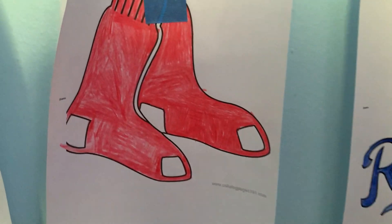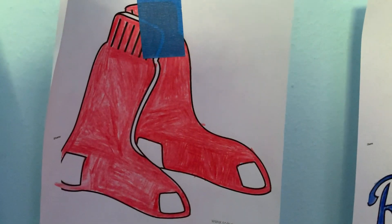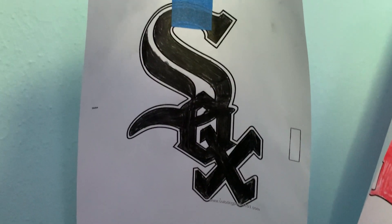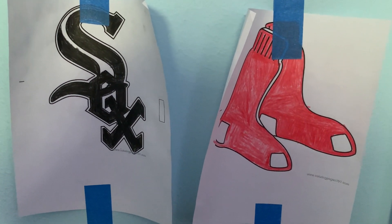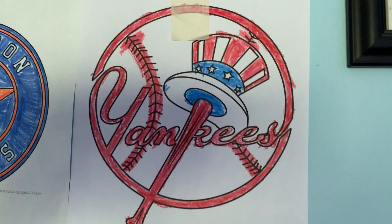This is the Boston Red Sox. You can probably see it right there. It doesn't have the Red Sox in Boston. This is the Chicago White Sox. The Boston Red Sox and the White Sox look different because of the different colors of the Sox. And over here up top, this is the New York Yankees.